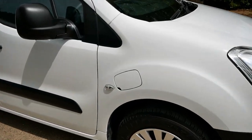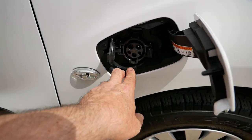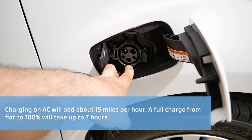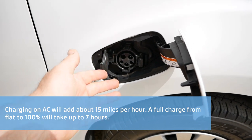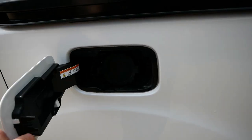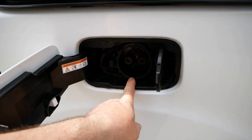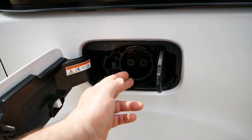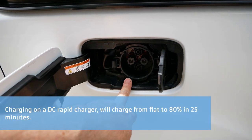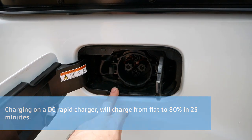So the charging on these: you have a charge port on the front wing — this is your AC charging port, type 1, a 3.6 kilowatt AC charger, which you'd typically use to charge overnight. On the other side, where the diesel filler would be, is your rapid charging port — CHAdeMO DC rapid charging — which you use on the roadside to extend your range. This will charge from 0 to 80% in about 25 minutes.